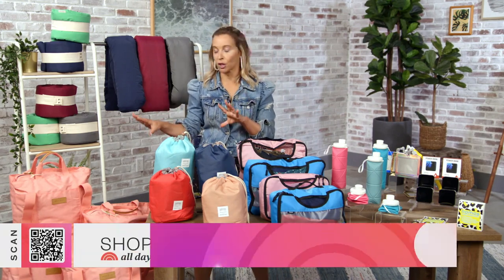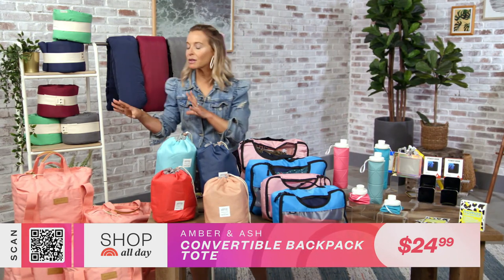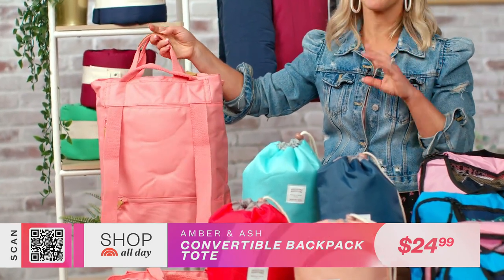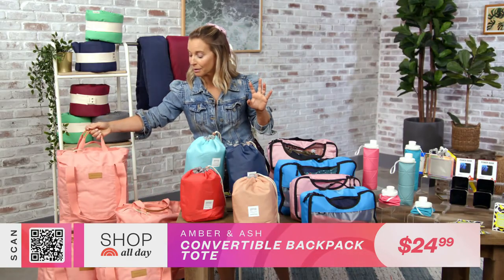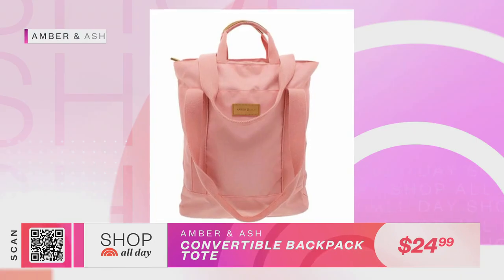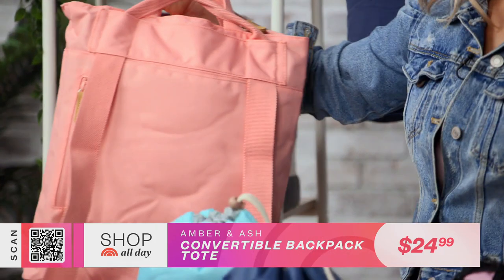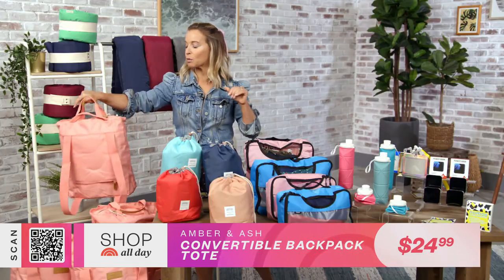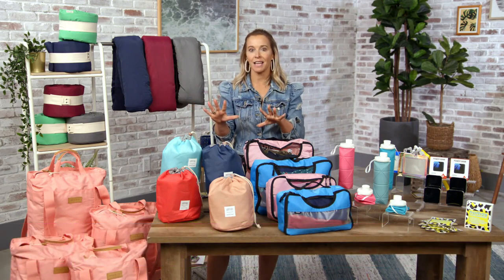I absolutely love this convertible travel tote, not only because it's such a fun color, but when you're traveling the goal is to have multifunctional items. This one checks every single box. It's easy to carry as a tote or as a backpack when you want to be hands-free, and it has the most organized interior pockets so you have a place for everything. It has a slip pocket in the back so if you're traveling with a carry-on, you can slip it right on and breeze through an airport. Inside there's a protective pocket that holds a 13-inch laptop.